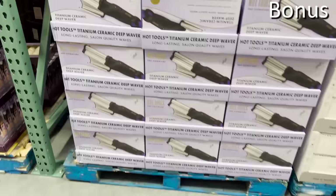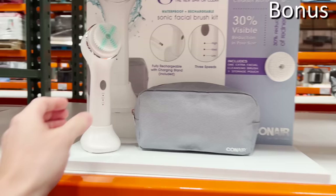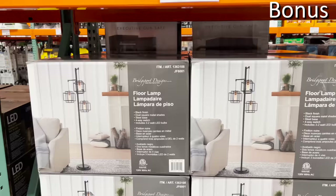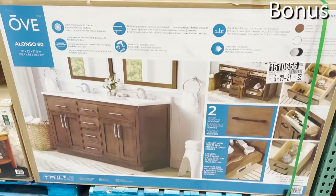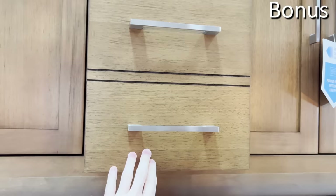The ceramic deep hair waver for $29.99 curls and puts waves in your hair. The rechargeable sonic facial brush at $29.99 is an exfoliator and face cleaner — very in demand right now. The modern black floor lamp for $100 is sleek and a great way to illuminate a room; filament bulbs are included. And for the big finale — more in terms of size than anything else — this 60-inch bathroom vanity for $799 has everything you could ask for, including soft-close drawers.